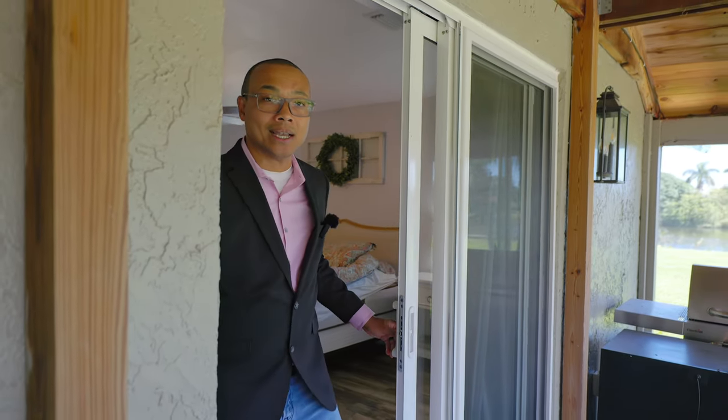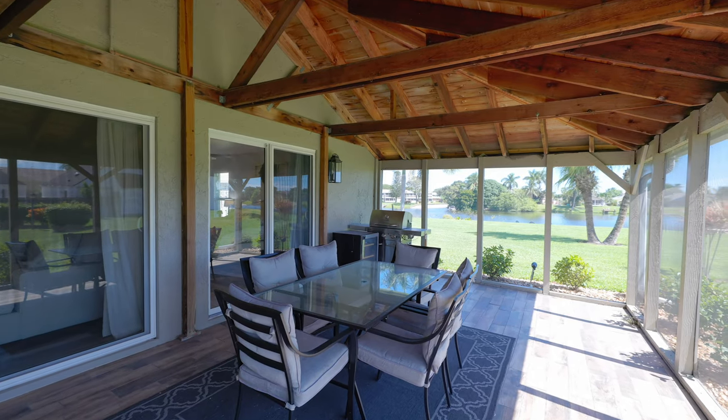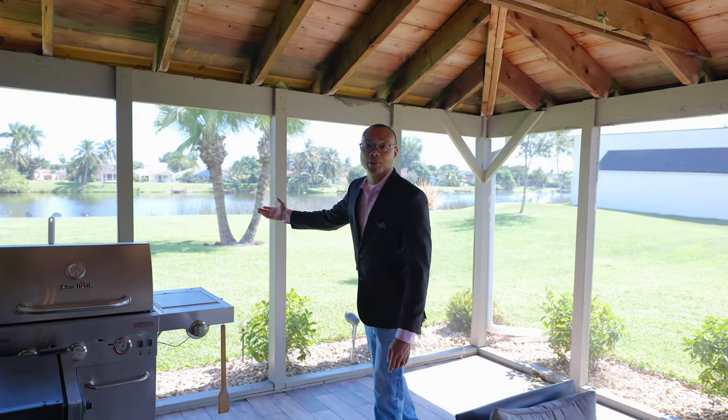As we make our way outside, you'll notice our covered and screened-in patio that helps shield you from the elements and the bugs. It also has matching flooring throughout, but the best part — these amazing lake views overlooking your private boat dock.